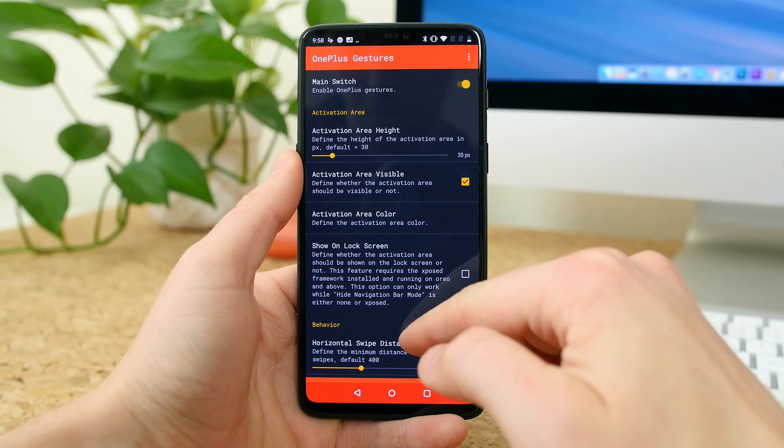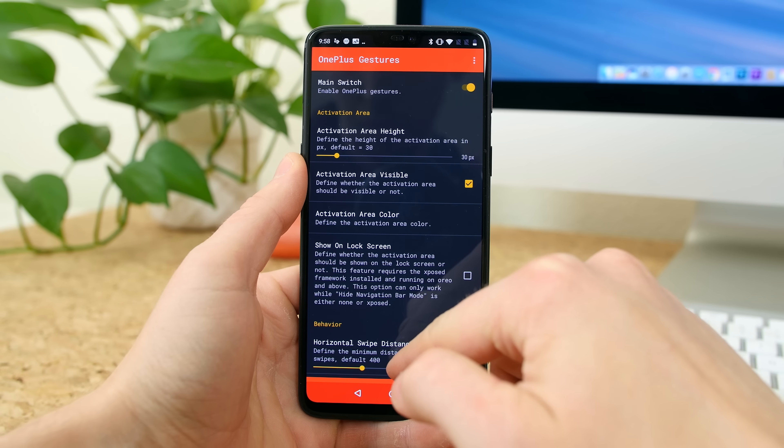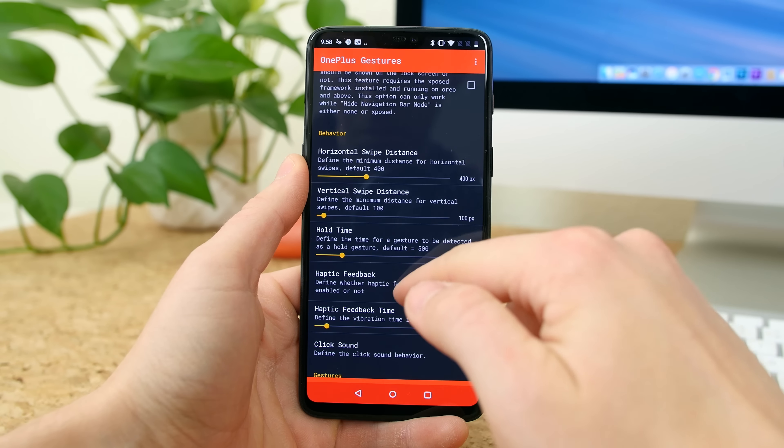First, we have OnePlus Gestures. As many of you guys know, the OnePlus 6 just launched and it brings a fresh new way to navigate the OS via a series of swipes, similar to the iPhone X. You can get these gestures on just about any Android phone thanks to this application.